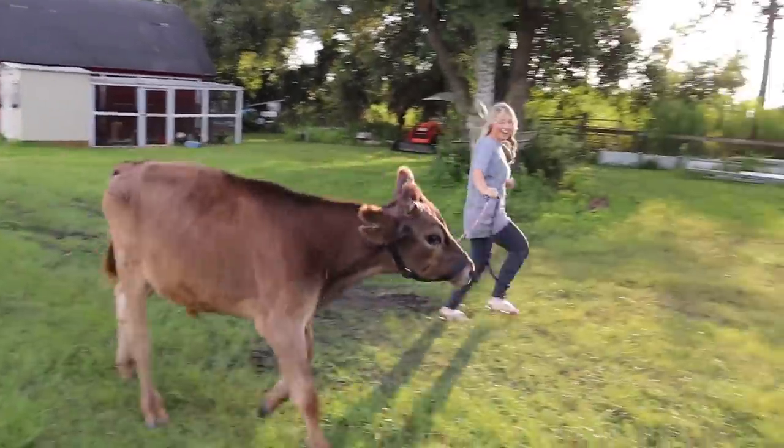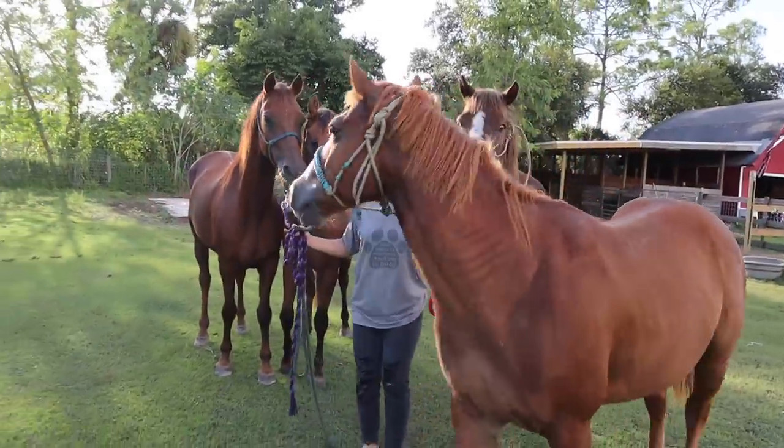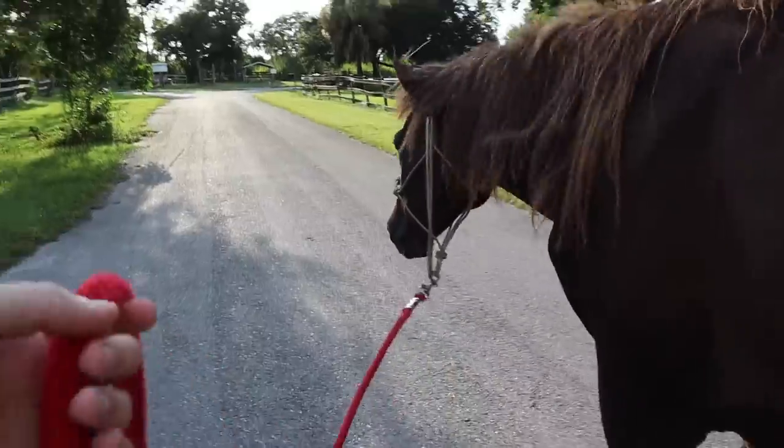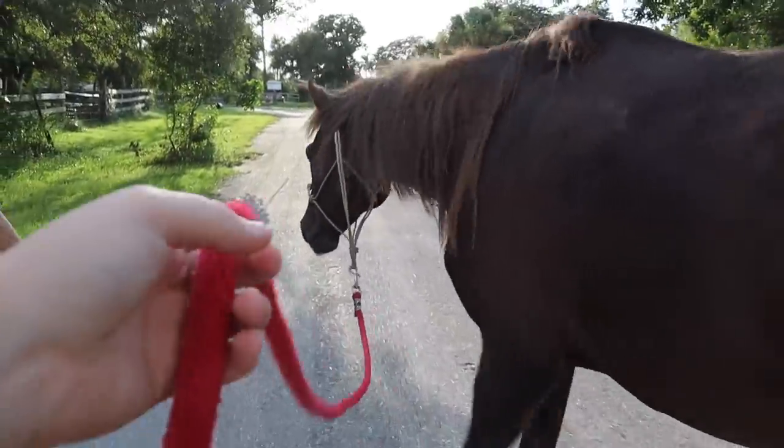Woohoo! We're running! Oh boy. Okay. This is going great. It's like walking a really, really big dog.